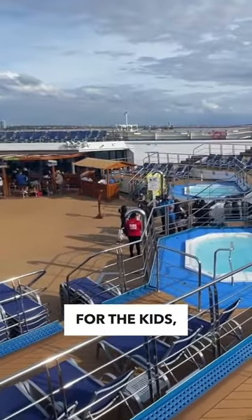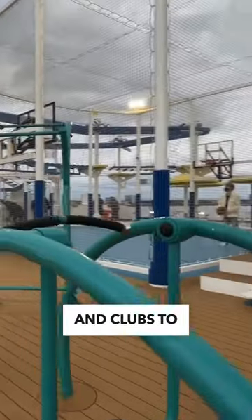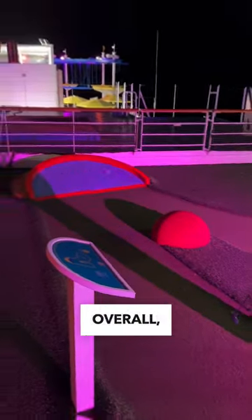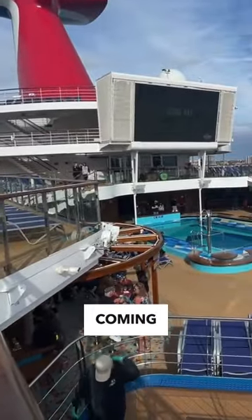And finally, for the kids, there are tons of fun activities and clubs to keep them entertained, including water parks, mini golf, and the Camp Ocean Program. Overall, a great ship from the West Coast. Follow for more.